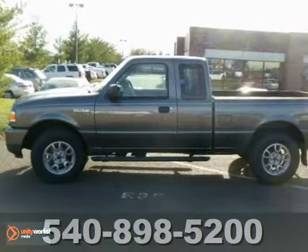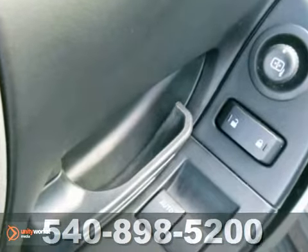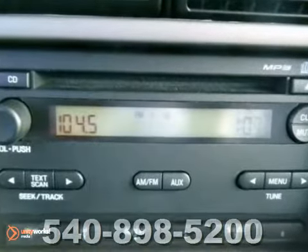Here is the 2008 Ford Ranger XLT. It's a one owner with a buyback guarantee, a clean title, and no accidents. This new vehicle trade has been well maintained and is very clean.